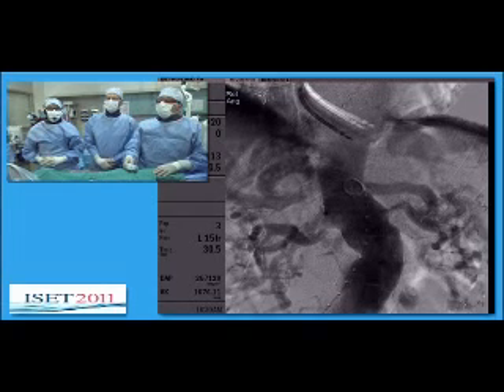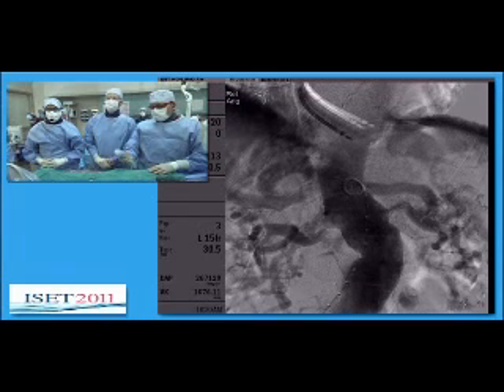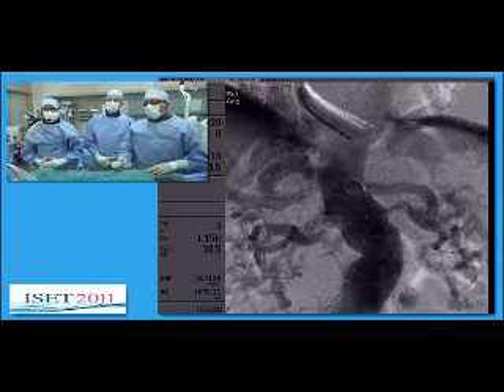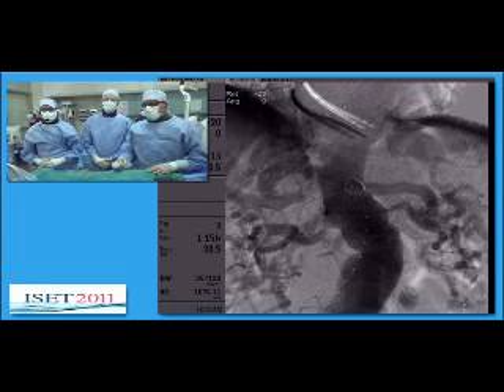Can you guys see the image there from our aortogram? We see it, Sean, and we see the images. I'm trying to get an idea how tight the left renal is. On this particular image, it doesn't look all too terribly tight. And I see the web area on the right side. Can you elaborate a little bit?